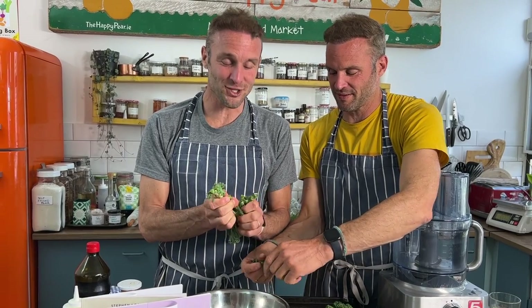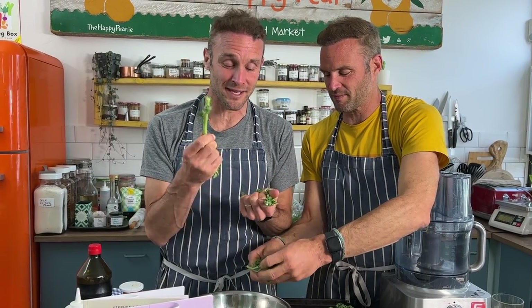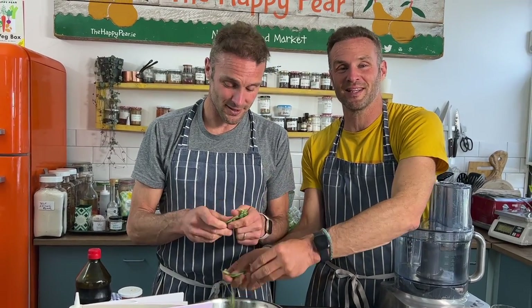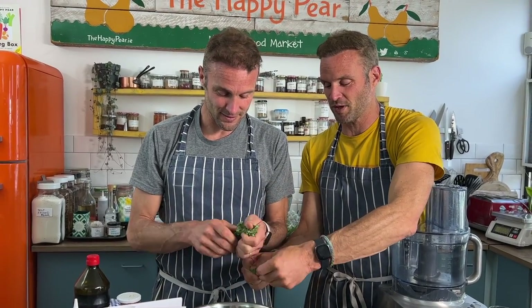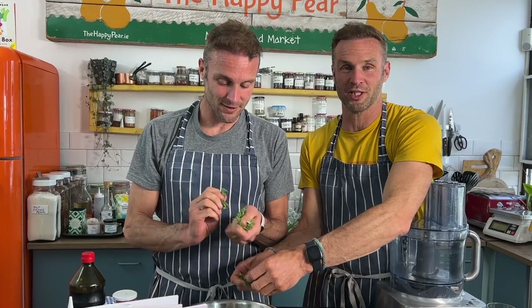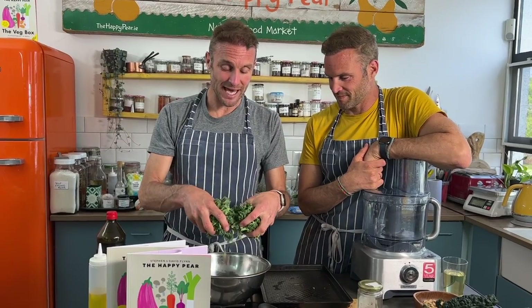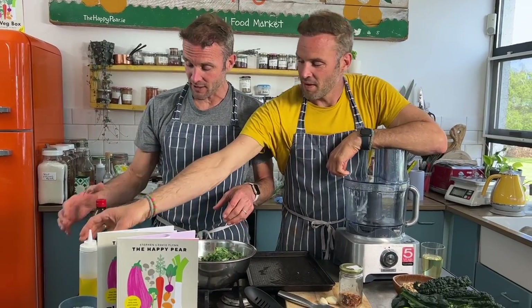You might think kale crisps are some weird vegan hippie food, but they actually taste crunchy and crispy, and it's really easy to infuse them with flavor. Even my kids like these — it's a great way to get more nutrients into kids or people who don't like vegetables. Kale is the most nutrient-dense of all foods, so this is a great way to get more of it into you.